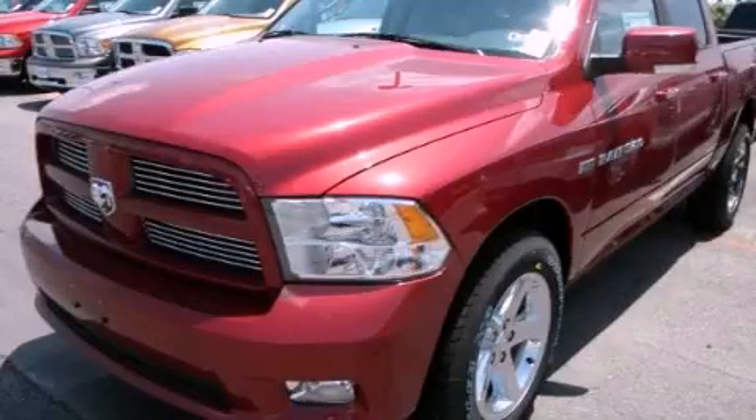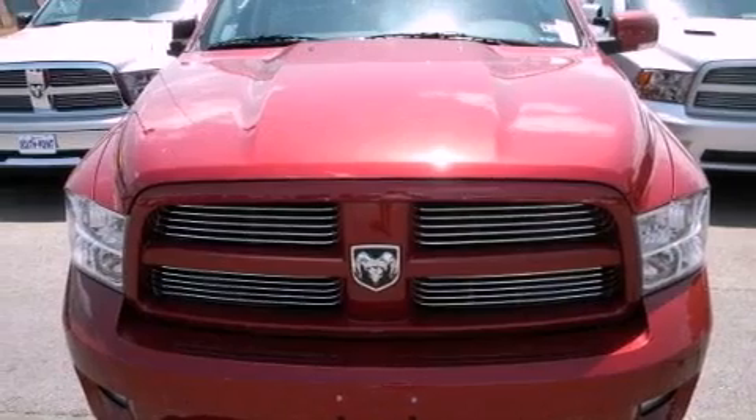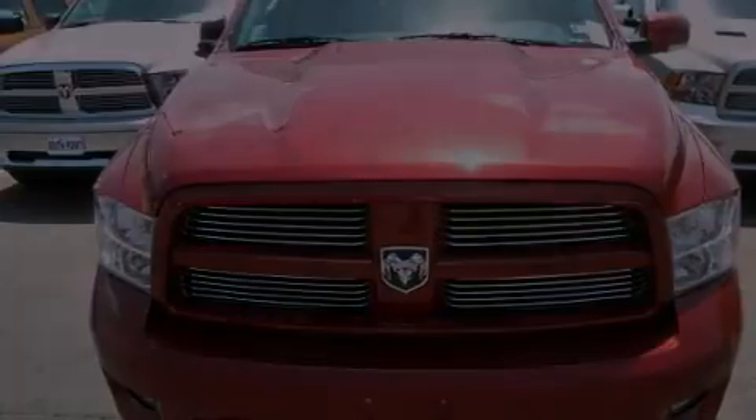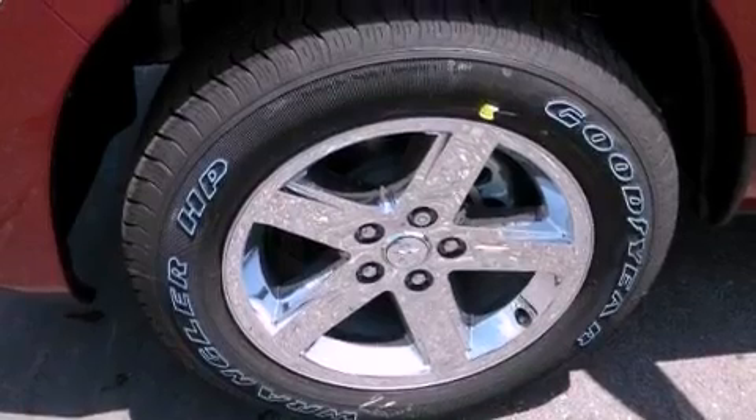This is a brand-new 2012 Ram 1500. It has a 5.7-liter, eight-cylinder engine, an automatic transmission, and the added safety and control of four-wheel drive.